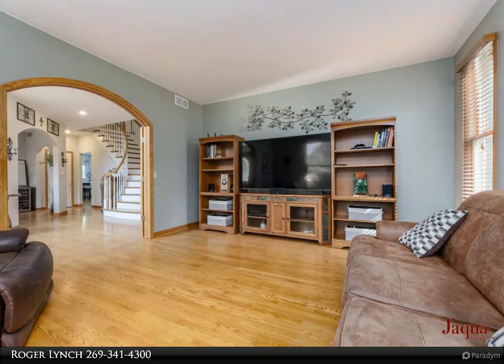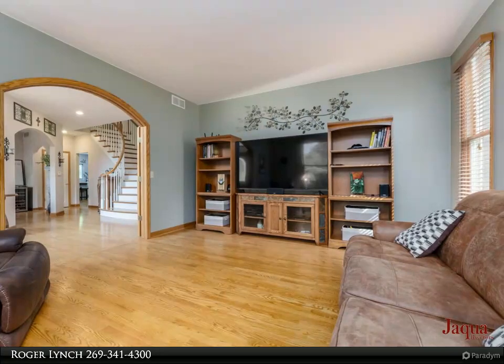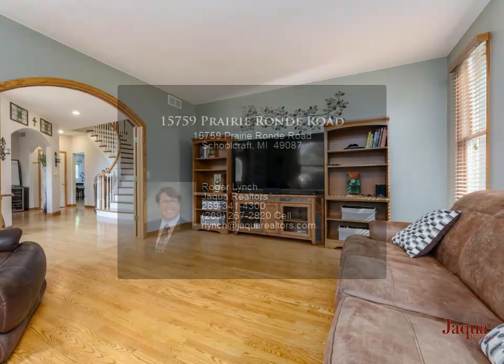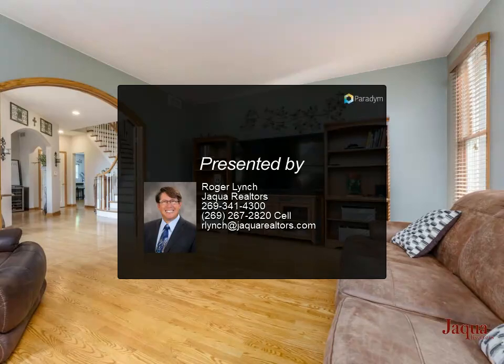Outside you will find a private relaxation haven with an inviting in-ground heated pool, hot tub, and spacious patio. Whether you seek a leisurely swim or a poolside gathering with friends and family, this feature promises endless enjoyment and relaxation. Each aspect of this remarkable residence has been carefully crafted to provide the ultimate in comfort, style, and sophistication.